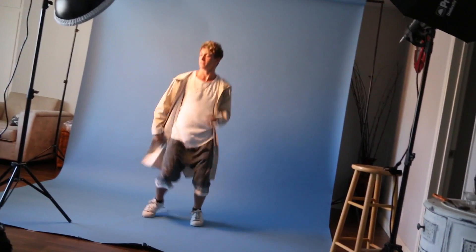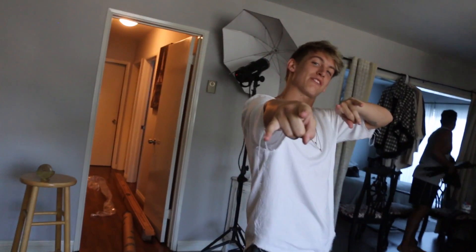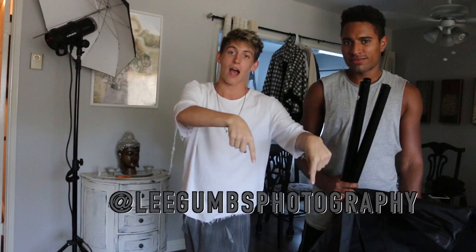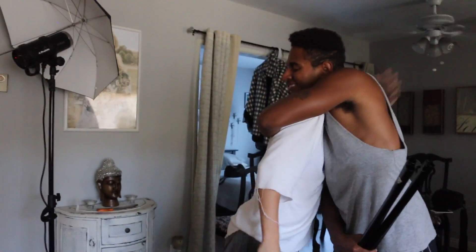We just wrapped up the photo shoot — still in the last outfit. Be sure to go check out his other work; I'll probably put the name right here. Thank you so much.